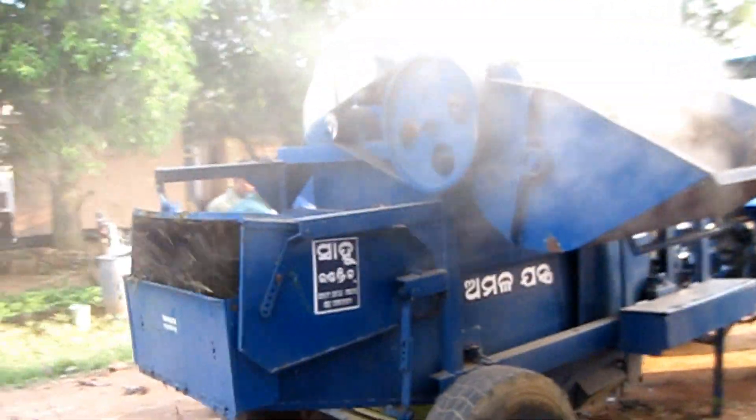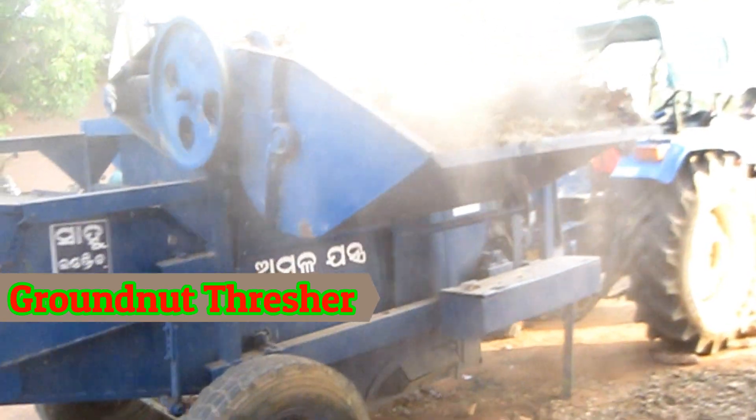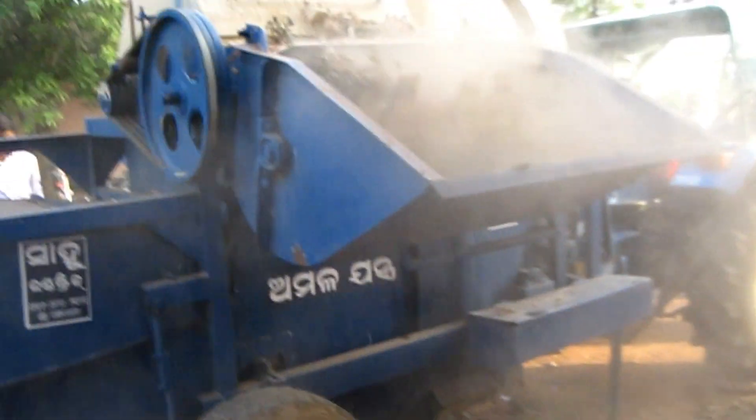So here is a modern groundnut thresher. This machine is called the tractor-operated groundnut thresher. It is a very quick threshing machine for farmers.